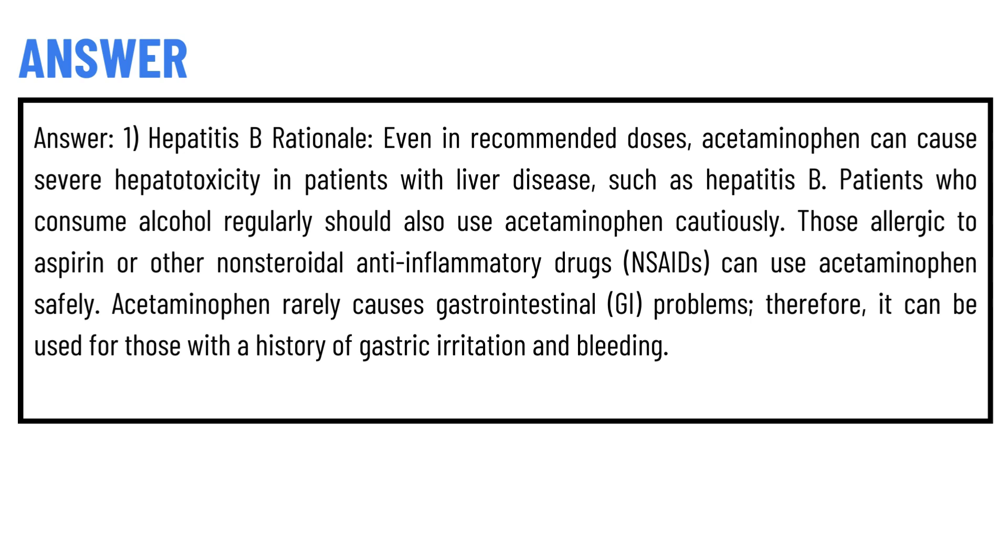Contextually, those allergic to aspirin or other non-steroidal anti-inflammatory drugs can use acetaminophen safely. Acetaminophen rarely causes gastrointestinal problems. Therefore, it can be used for those with a history of gastric irritation and bleeding.